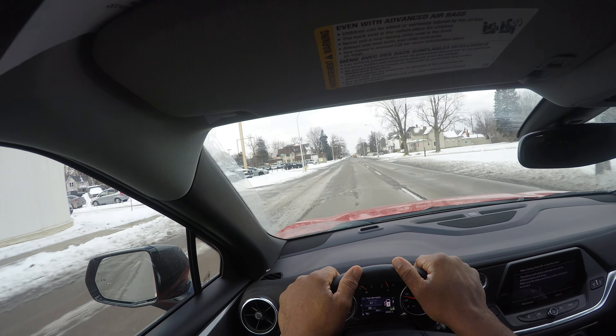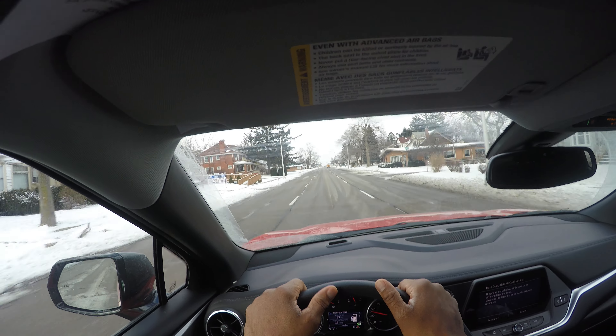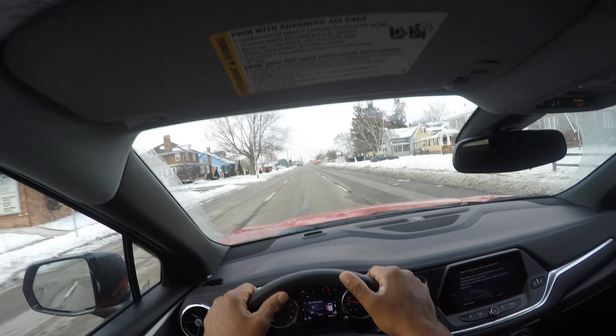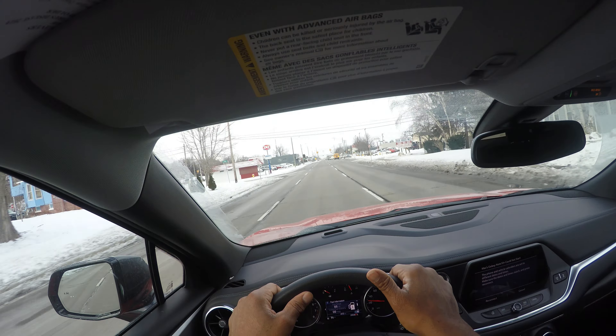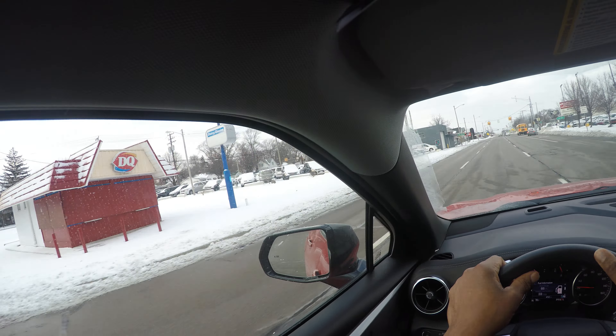I'm looking around, being patient, watching for changes in the road. I see a green light up there — look ahead. If the light is stale, your foot should be off the gas — nice slow down, taking your time. You always see me looking around; these are things you must do as a driver. A lot of beginning drivers don't do this, so you'll get marked down on your DMV or road test if you're not scanning and being a defensive driver. Some other warning signs are coming up.